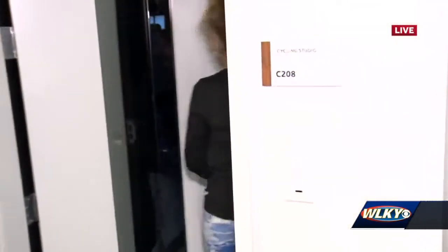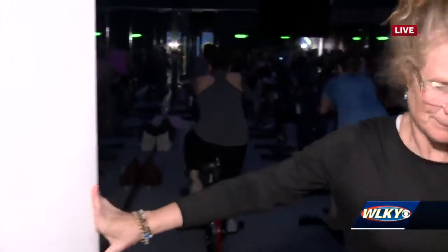The instructor teaches classes for JCC. We have over 90 classes on the schedule and growing — everything from HIIT to yoga to the favorite, body pump. We're about to peek in on a cycling class.